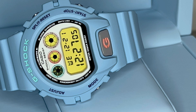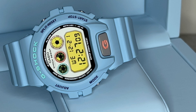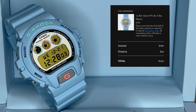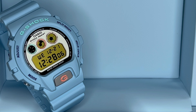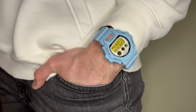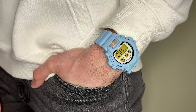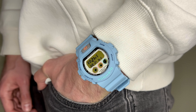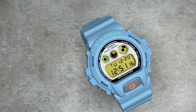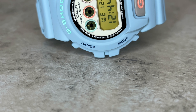I managed to pick mine up from the latter at the first time of asking luckily, and delivery to the UK took exactly one week, which I was pretty impressed with. Now as I'm in the UK, this meant a $50 shipping fee plus another £40 of import fees. So with all things considered, this ended up costing me about £240, which currently translates to around $290 USD. While this won't be the same for everyone, I think it's important to paint the full picture — but I'm a sucker for some baby blue, especially when it's sat on a DW6900. And for true fans, this is what we'd consider a collector's item, so I was willing to pay the extra.